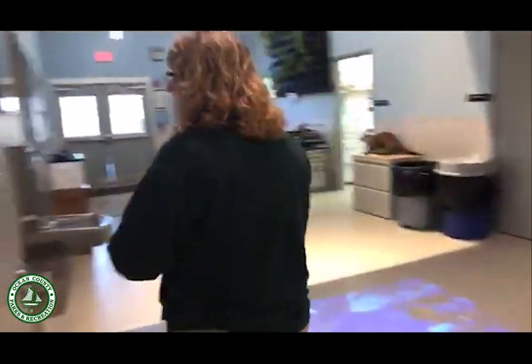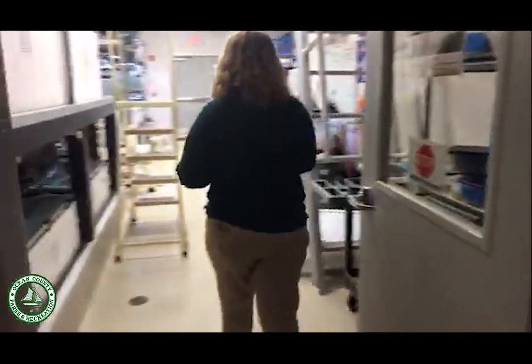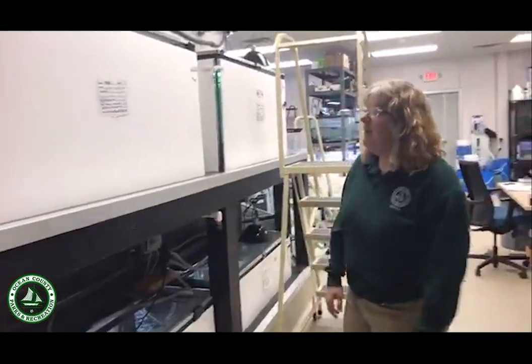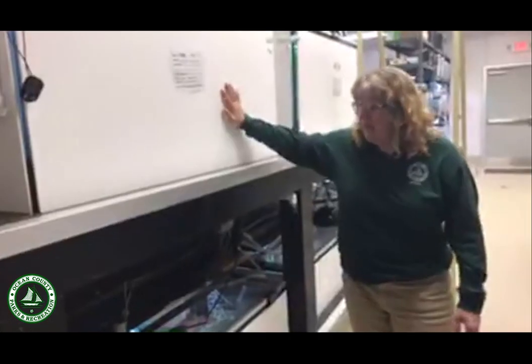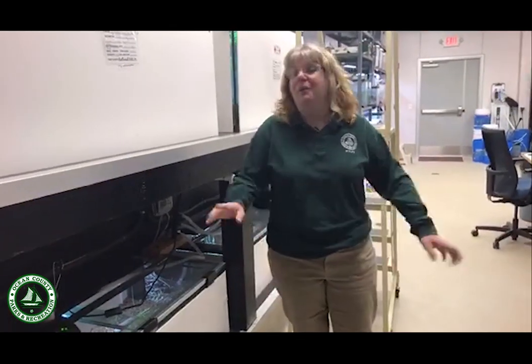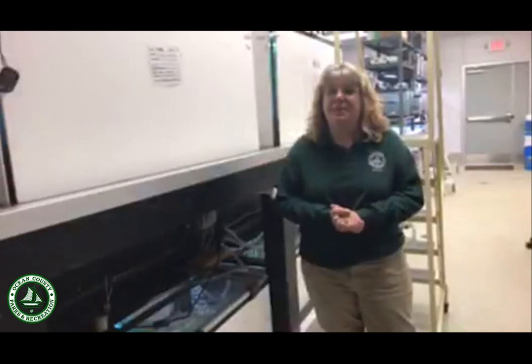Come on around the corner and we'll take a peek into our animal room. This is Crystal's office — this is where all the animals are taken care of. This is the pine snake that we just saw a few minutes ago, and these are all the different display tanks here. We're going to come back in the future and take a full tour just of the animal room, where you'll learn how we take care of these animals, how we feed them, and how we clean them.